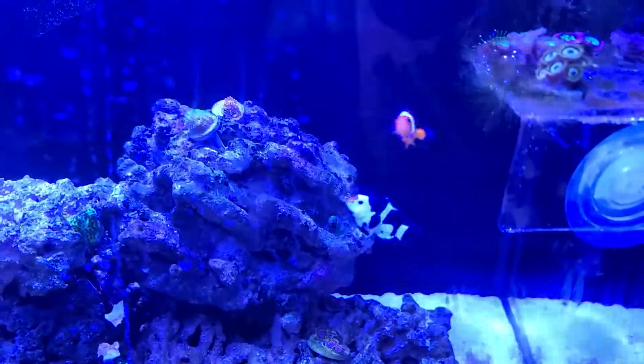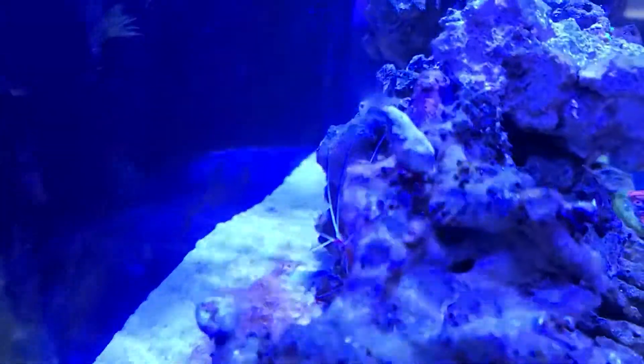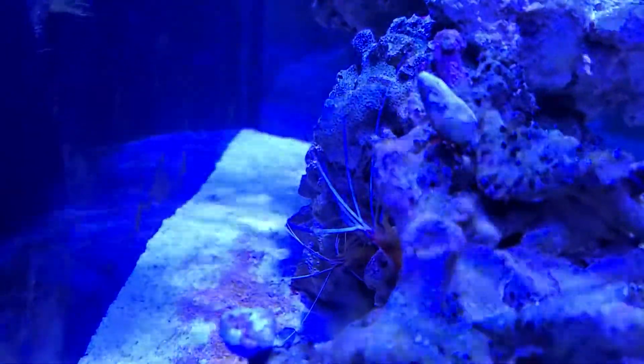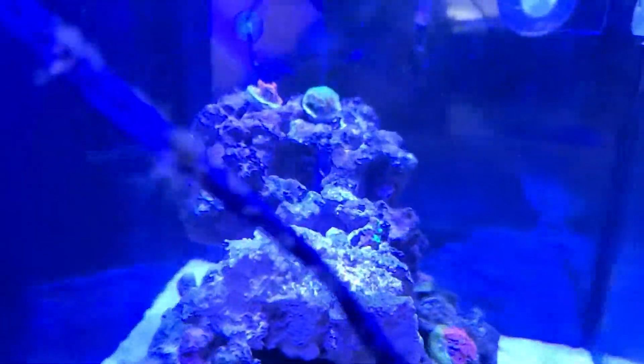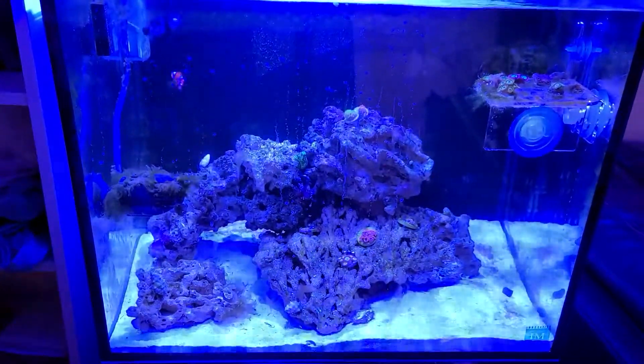Super excited to have this tank going — it's been running for about three months now and I honestly couldn't be happier with it. I also have some cleaner shrimp in here, which I'm a huge fan of. I love how you put your hand in the tank and they come swimming up to it — huge experience. Obviously a little different than tarantulas since tarantulas don't interact that way, but still very cool nonetheless.